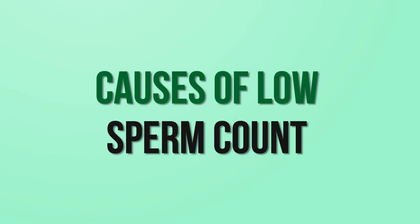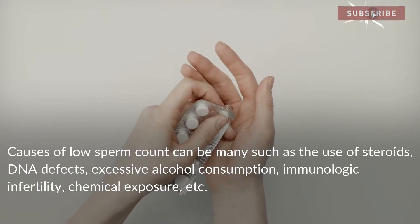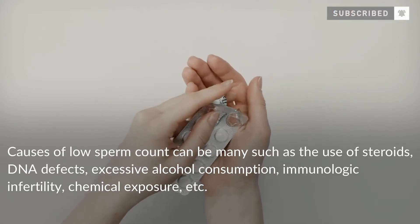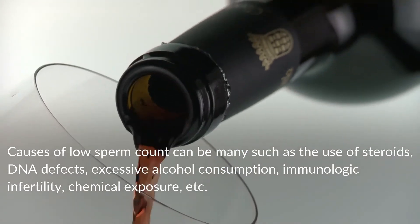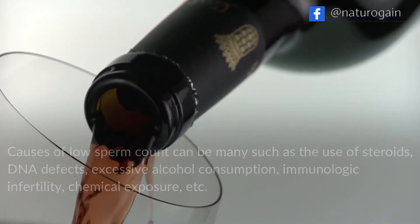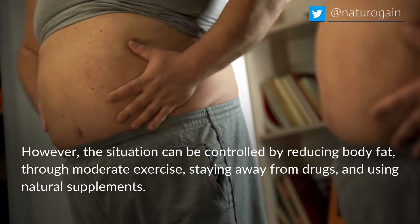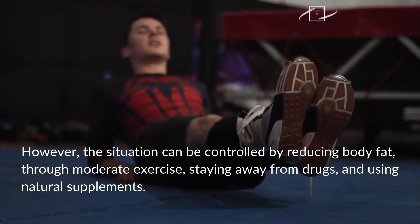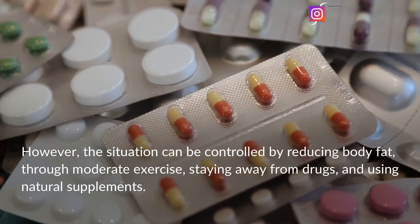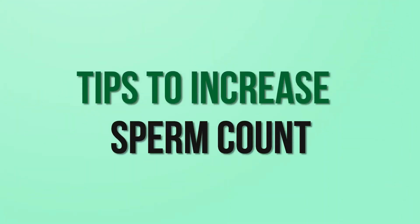Causes of low sperm count can be many, such as the use of steroids, DNA defects, excessive alcohol consumption, immunologic infertility, and chemical exposure. However, the situation can be controlled by reducing body fat through moderate exercise, staying away from drugs, and using natural supplements. Now let's dive into the top 10 tips to increase sperm count.